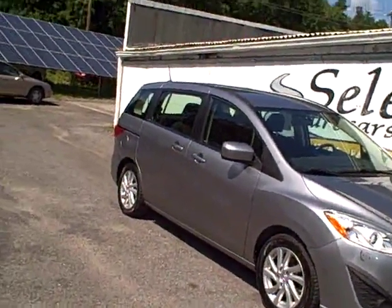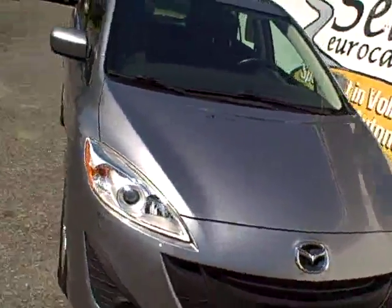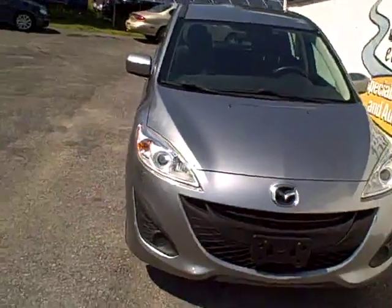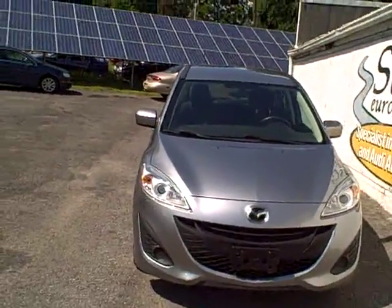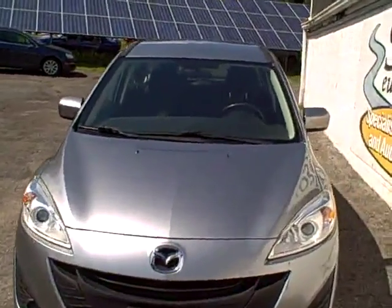2012 Mazda 5S Wagon 5-speed, available here at Select Eurocars. We've specialized in Volkswagen and Audi for over 34 years, but we're open seven days a week and we're always looking for great values for our customers.